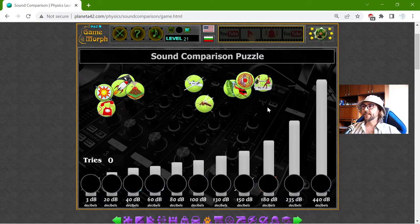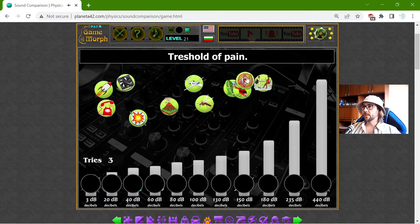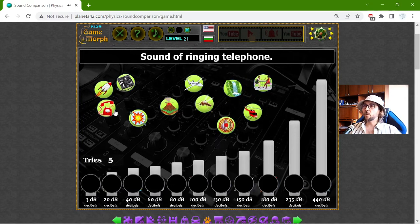I will see now which sounds are dangerous and which are not. Beginning from the left are the weaker sounds, and to the right are the tremendous sounds. I will use a few of my tries to separate the objects and see which one of these makes the most noise.